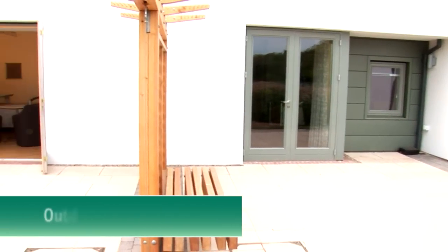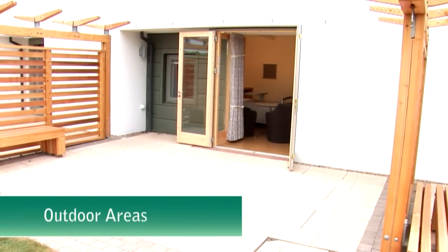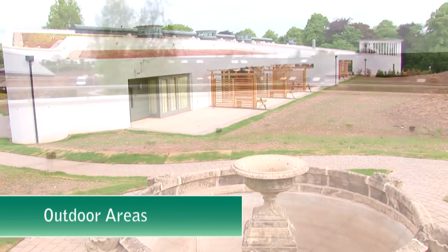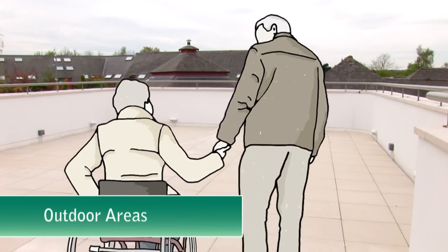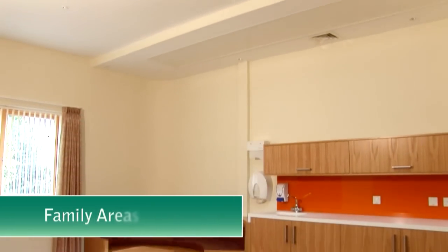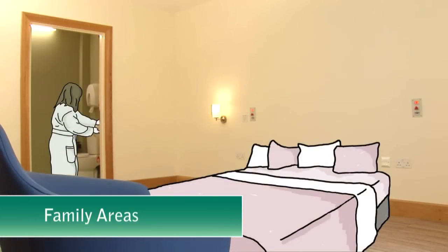Patients can enjoy access to private or communal gardens in a tranquil countryside setting. The building also features a roof terrace, where patients can take time out and enjoy the view. There are several family areas in the centre and a special room in which family members can stay overnight if they so wish.